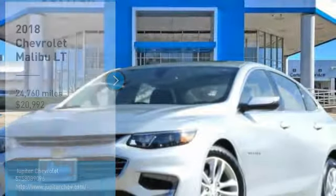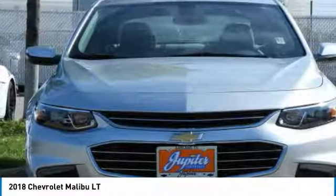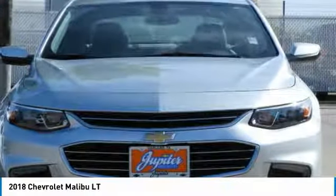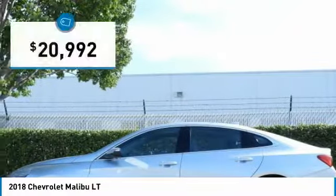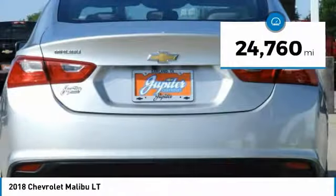Take a ride in the 2018 Malibu. A combination of performance and fuel economy, the Malibu is a great commuting car and is priced below $25,000. This vehicle has less than 25,000 miles.